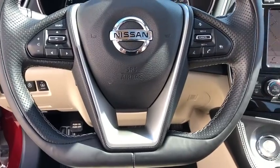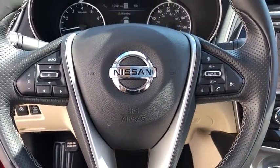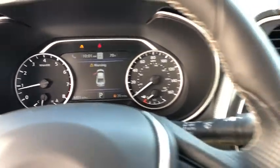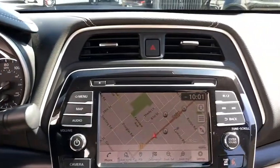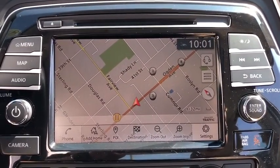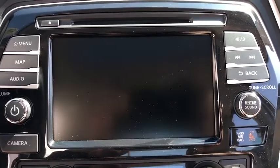Anti-lock braking system, leather wrapped steering wheel, Bluetooth, power steering, adjustable steering wheel, aluminum wheels, keyless start, cruise control, four wheel disc brakes, auto dimming rear view mirror. Take this vehicle for a spin and see why so many shoppers are now proud owners.